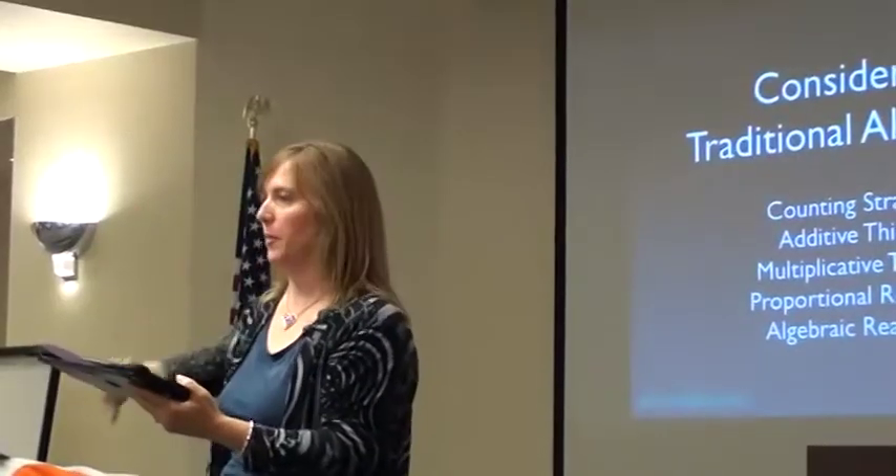We were considering traditional algorithms. I think we did enough of that. My point with the algorithms is you can get right answers with the algorithm, and it looks like you're thinking in a particular way when, in fact, you're not. So what does it mean, then, to do activities to really build additive thinking and multiplicative thinking?